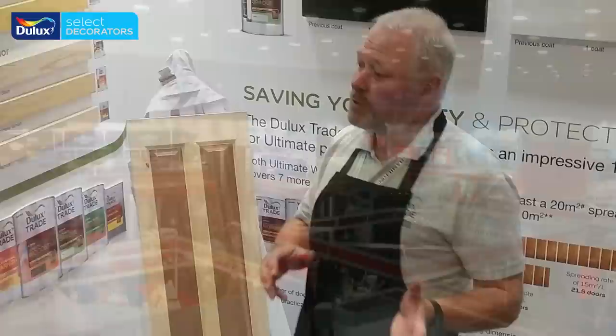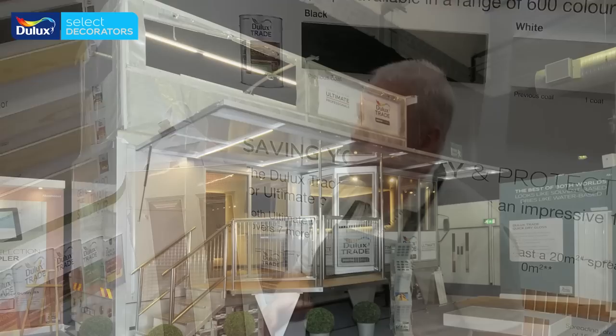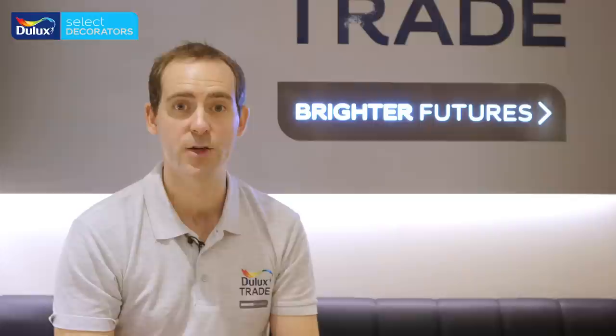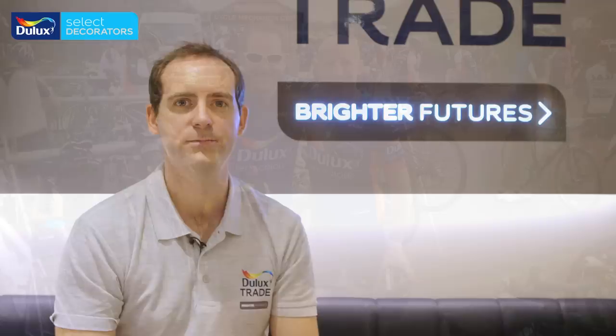Duloc's Trade and Armstead once again exhibited at the Painting and Decorating Show in Coventry. Duloc's Select Decorators were invited to our VIP area to receive a goodie bag and have a sit-down, tea and coffee, and talk to the Diversity team. The Duloc's Dog and the Diversity team from Nottingham were also on hand to recruit new members to the scheme.